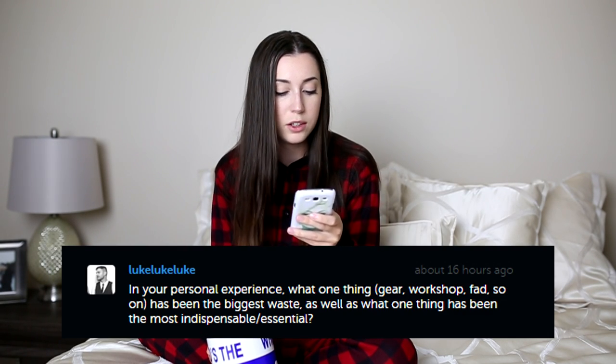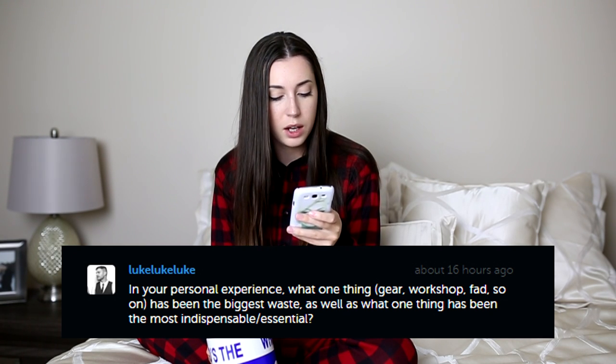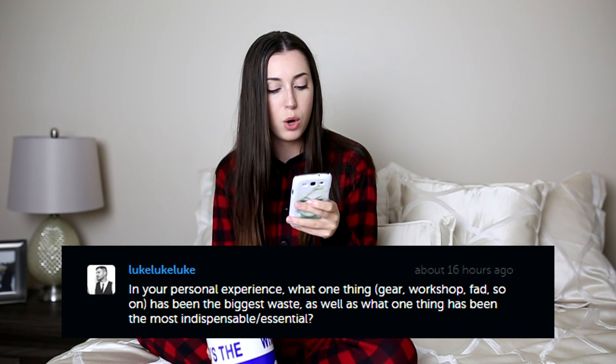This one asks: in your personal experience, what one thing — gear, workshop, and so on — has been the biggest waste, as well as the most essential? The biggest waste was probably a zoom lens I got when I first started getting into wedding photography. All the forums I went on told me I needed a zoom lens, so I got one. I never ended up using it ever, and zoom lenses are pretty expensive. I just prefer fixed lenses — I don't mind stepping closer or back, especially with an 85mm. I definitely thought the zoom lens was a waste of money. I had to resell it and lost some money on it.